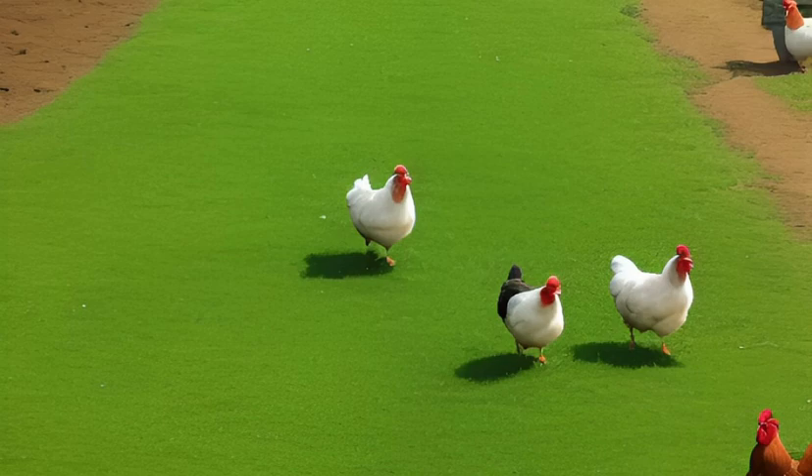The breed was first shown in Boston in 1849 and was later named after the town of Plymouth, Massachusetts, which was one of the early centers of poultry breeding in the United States.